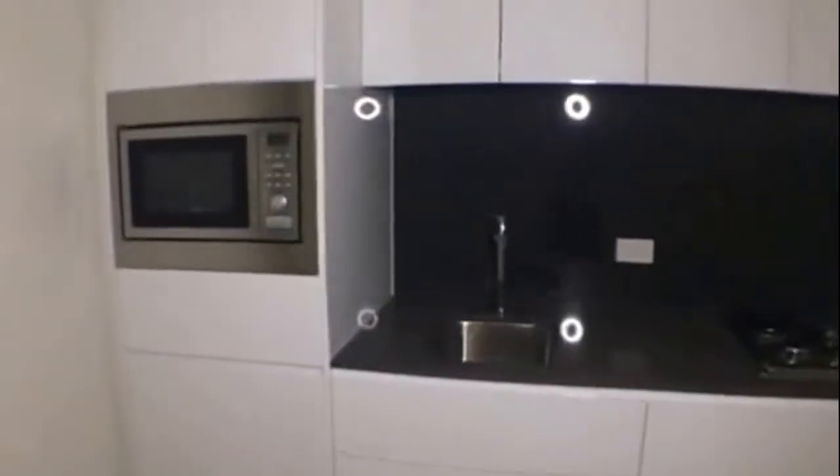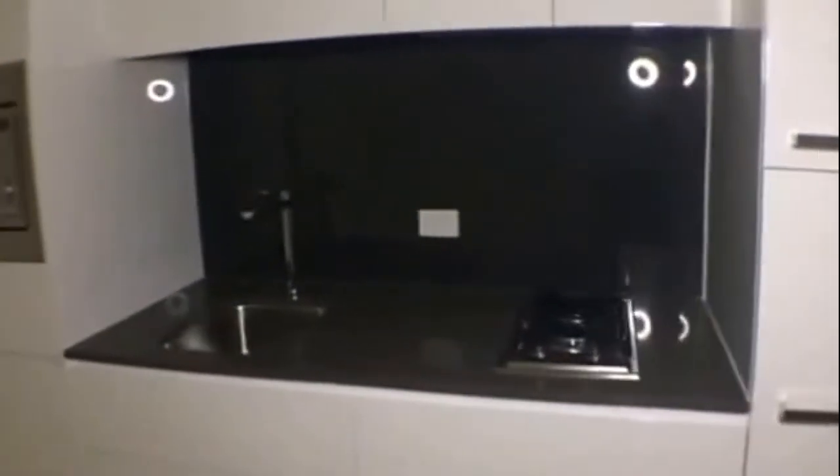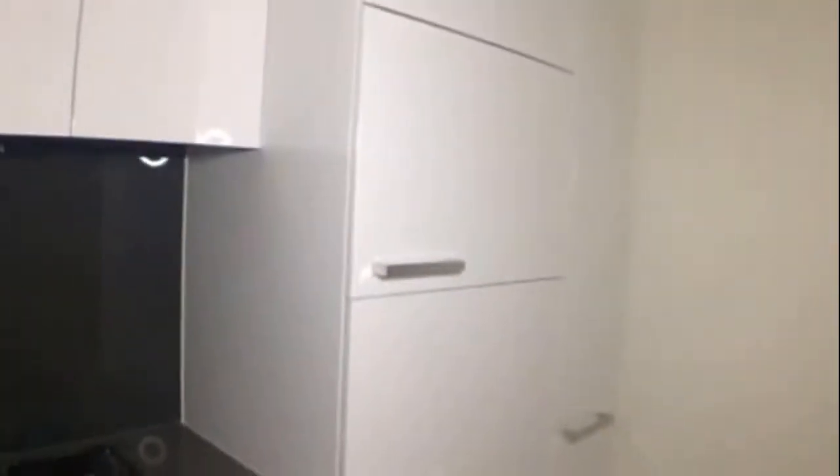As we head out, we'll take a look at the kitchen. And again, very well appointed — stainless steel appliances, stone benchtop, glass splashback. Also got an inbuilt fridge and freezer, and an inbuilt dishwasher drawer.